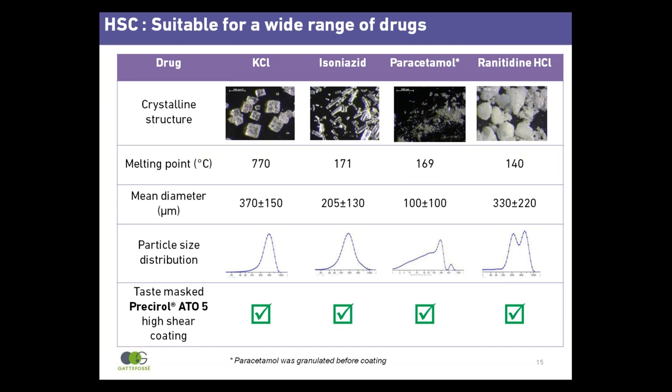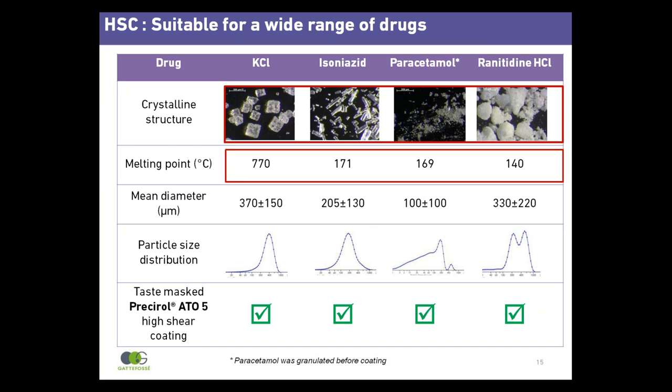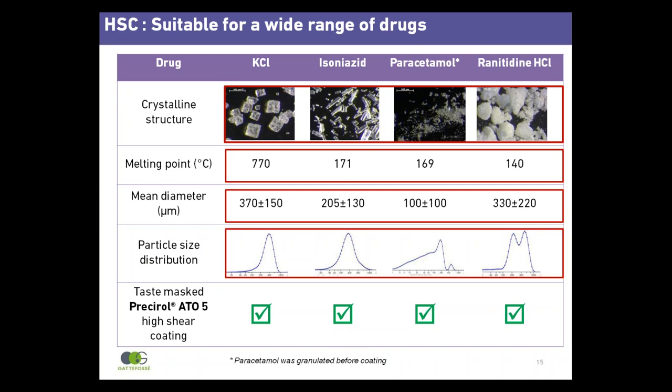To illustrate the versatility of the high shear coating process, a number of APIs have been tested with different crystalline shapes — cubic and needle — different melting points, mean diameter ranging from 100 to 400 microns, and different particle size distributions — modal and bimodal. Despite these differences, all drug particles were successfully coated using Presserol Atto 5 and the straightforward high shear method.